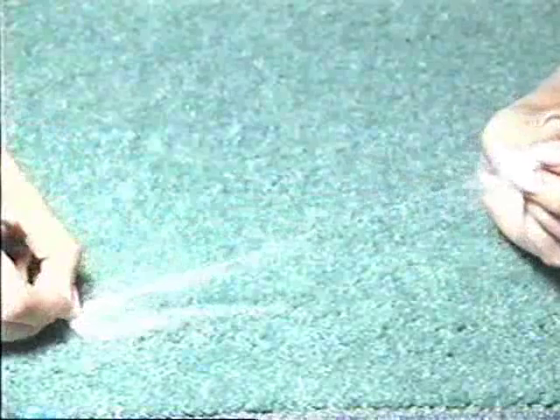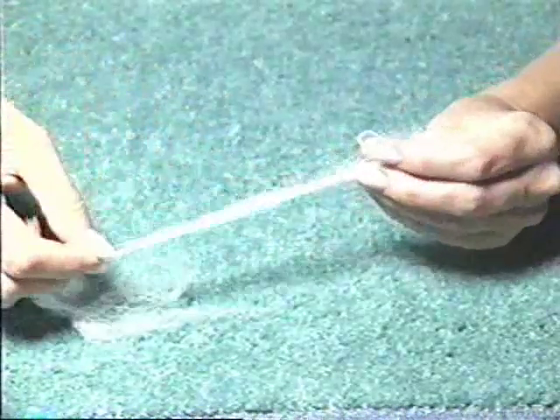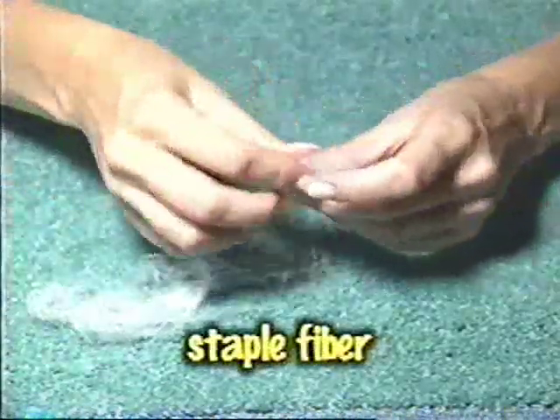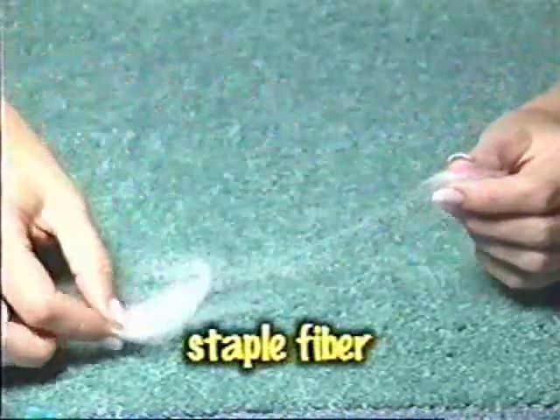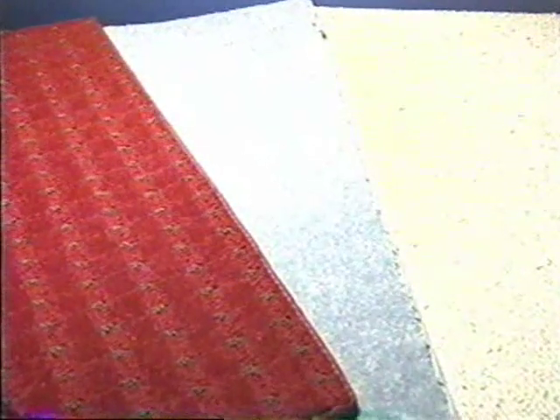Sometimes filaments are cut into 6 to 8 inch lengths after the drawing process. These filaments, called staple fiber, are baled and shipped to a staple yarn facility. The reason for producing both BCF and staple fibers has more to do with styling versatility, because different fibers produce different looking products.